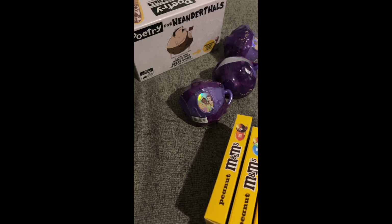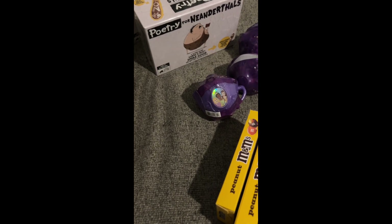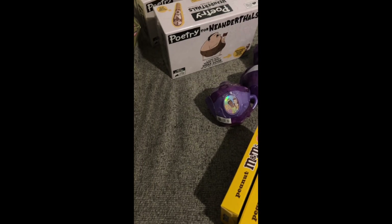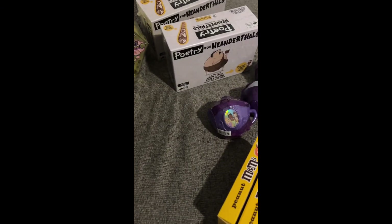That's pretty much my whole haul — all the things I found at the 90% off sale. They had other things as well, but this location didn't have them. Thank you guys so much for watching, I'll see you in the next video, bye!